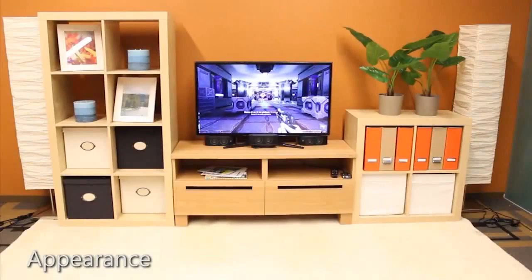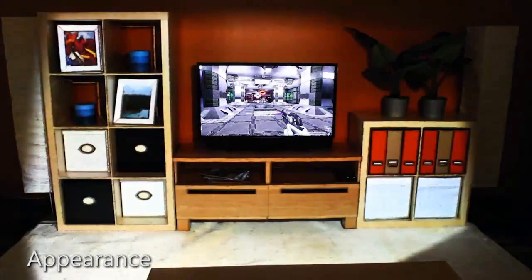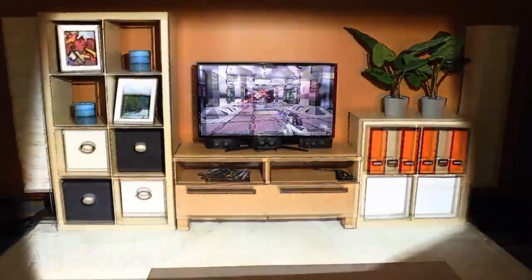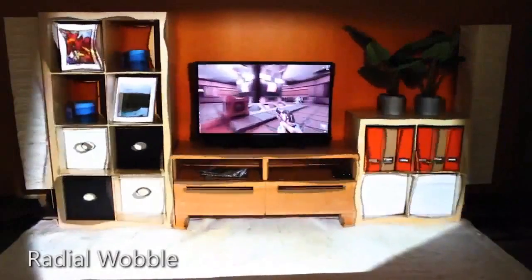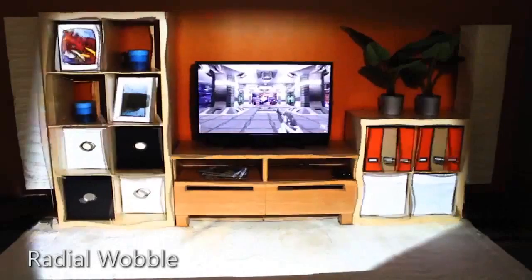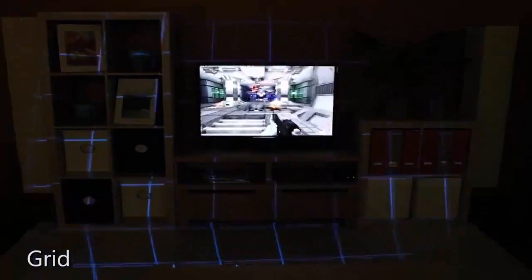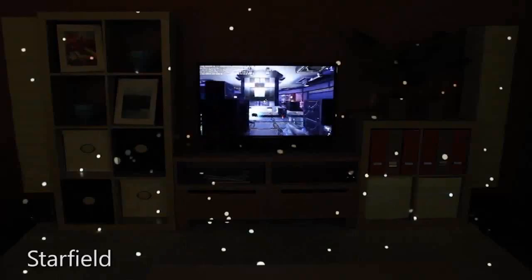IllumiRoom can change the appearance of the room to match the mood of the on-screen content. For example, one can saturate the room colors, make the room appear black and white, or highlight the room's edges. By distorting and reprojecting the room texture, it is possible to warp reality and make it appear as if the room itself is responding to the game. We can also generate completely abstract illusions, which greatly enhance the peripheral motion, but do not borrow content from the game or the room.